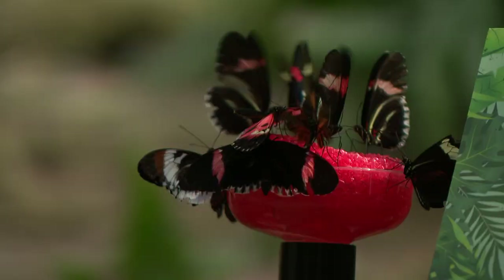We have about 2,000 butterflies total at any one time, and it's about 60 to 70 different species, and these are all tropical butterflies.